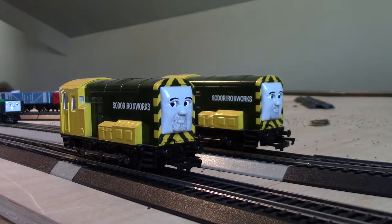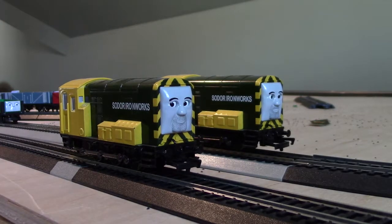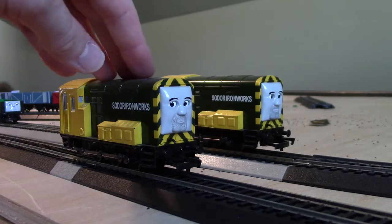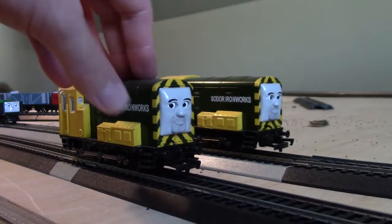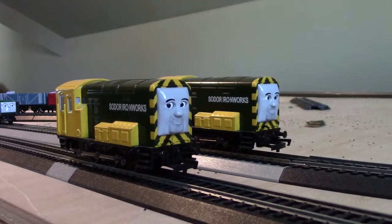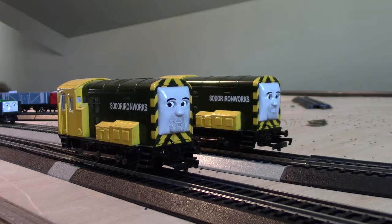As you can see here, Arry and Bert are the yellow olive green diesel engines, and they're also twin brothers, even though they never referred to them as twins in the TV show. The best way to tell them apart is Arry has less stubble on his face, while Bert has more stubble on his face.